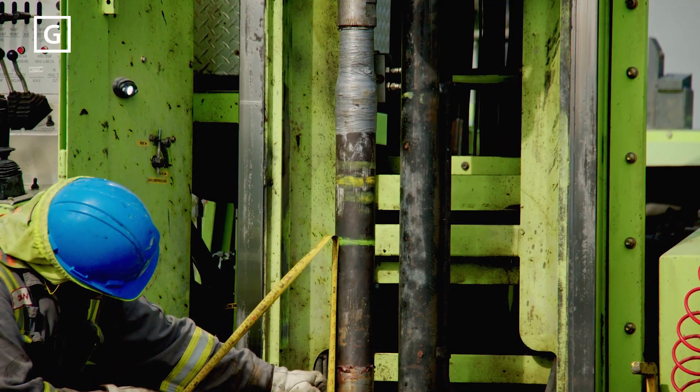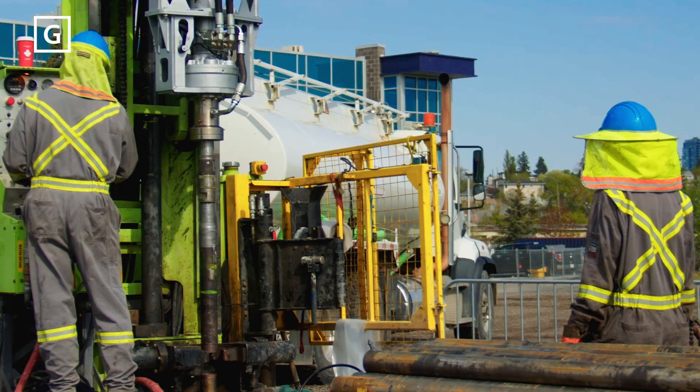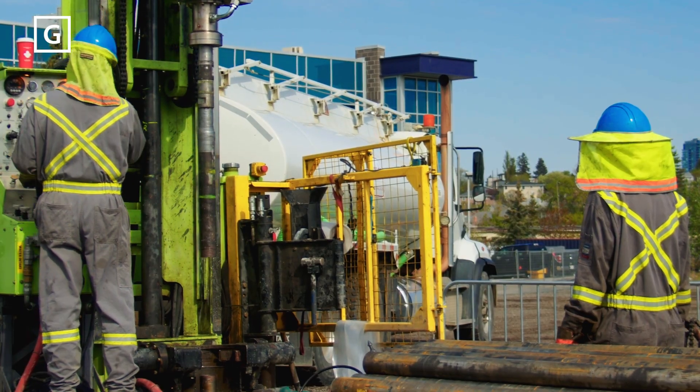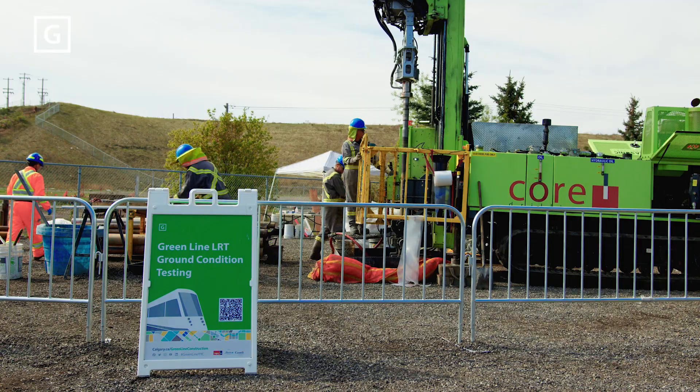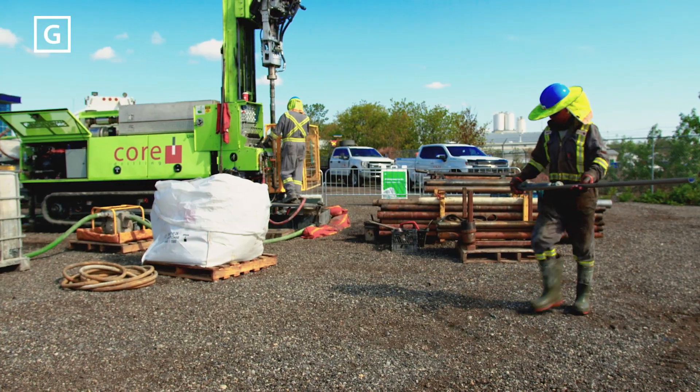Every five feet, the operation is paused to collect samples of the soil. Drilling continues at a pace of about 20 meters per day. It may seem slow, but it's critical that the data being gathered represents accurate conditions of the ground.